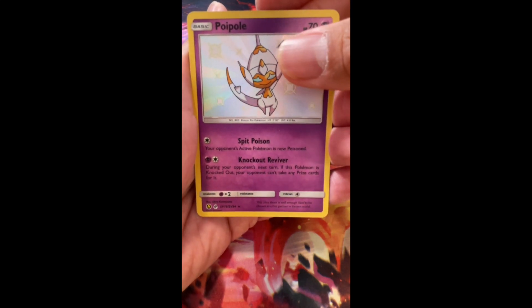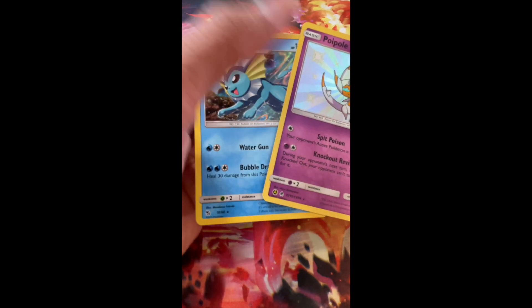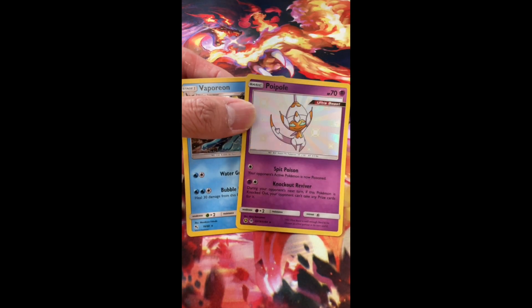We got a shiny Poipole! And the last card is — oh — Vaporeon Holo Rare! Alright guys, thank you so much for watching, more shorts to come. Peace out!